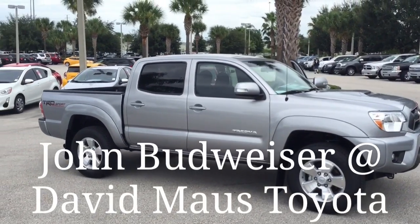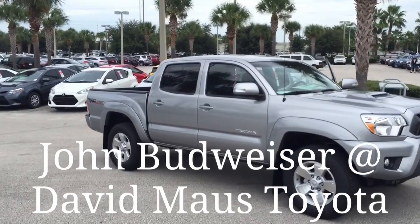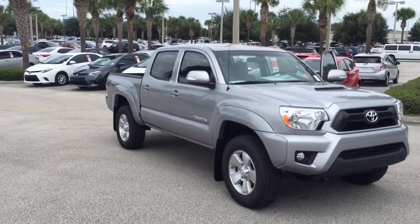My name is John Budweiser. I'll be your sales professional here at our dealership. I look forward to working with you.